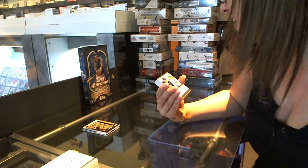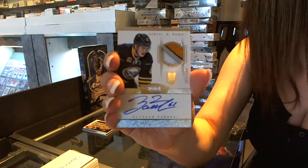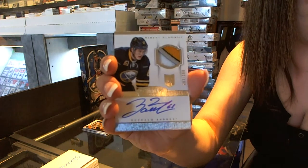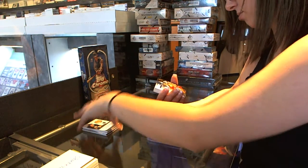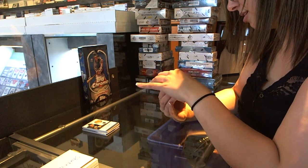Dominion rookie patch autograph, number two, 199 of Nikita Zadorov. Nice patch on that. It's very nice, it's four colors. That was autographed, yeah, it's in silver ink. I think Shakey's already got that card. Does he? I just got that for him. Oh, this one? Yeah.